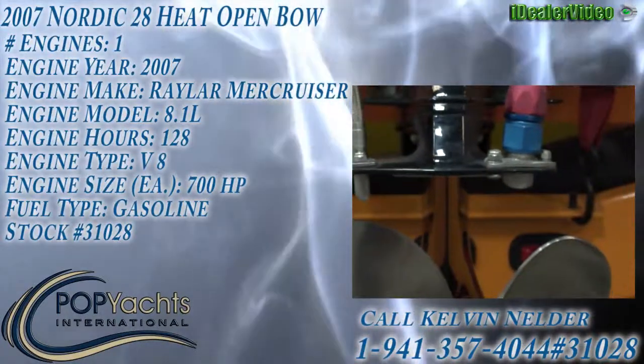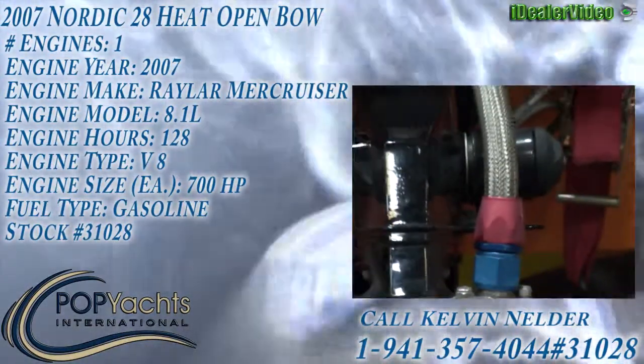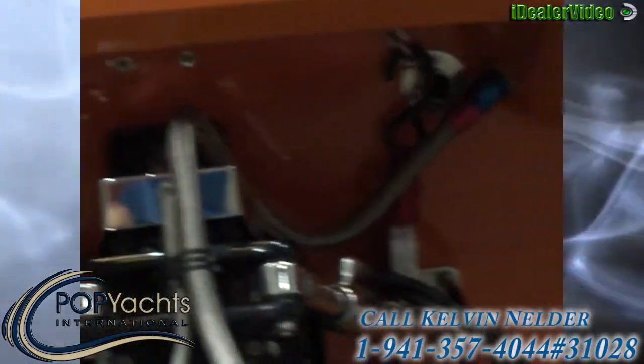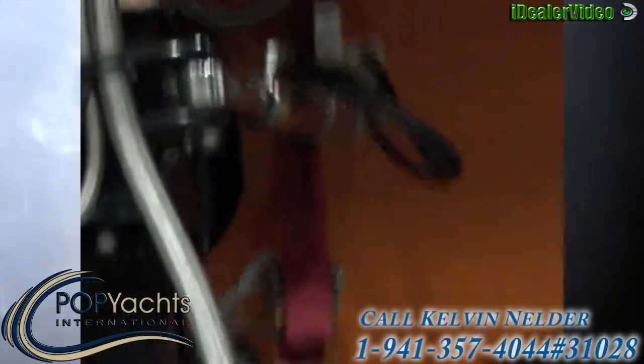We are zoomed in on the outdrive of our 07 Nordic. This is the Whipple supercharger raw water pickup right there — that steel braided line that runs in through the transom. Important to note.